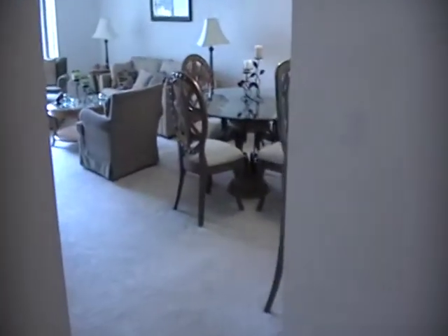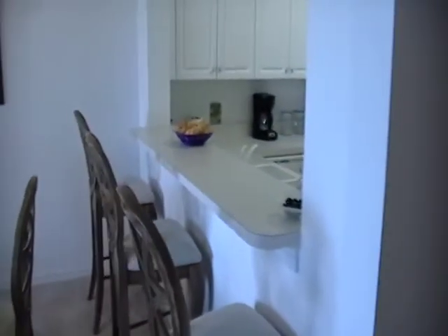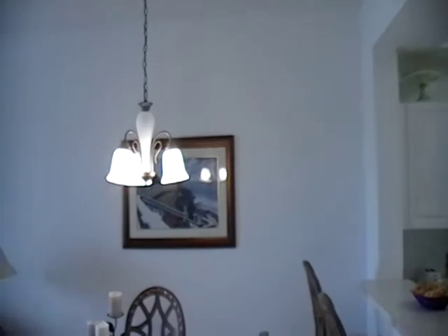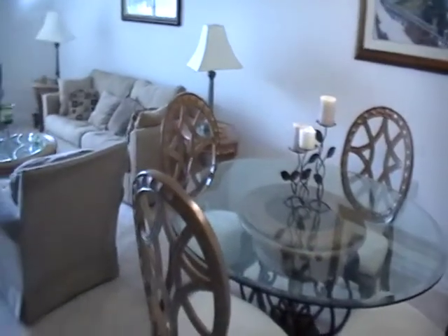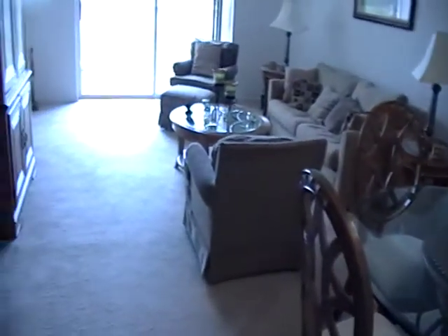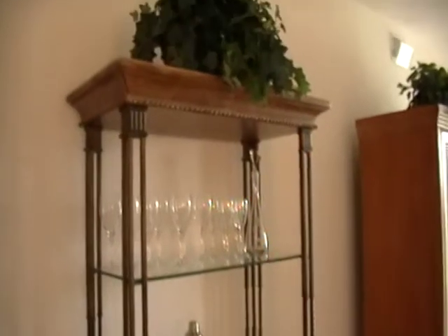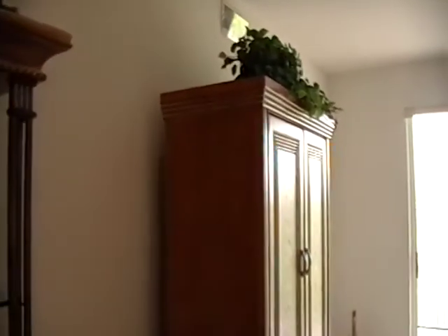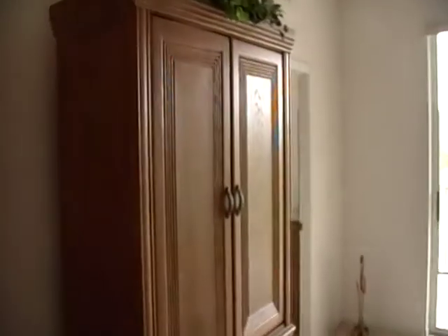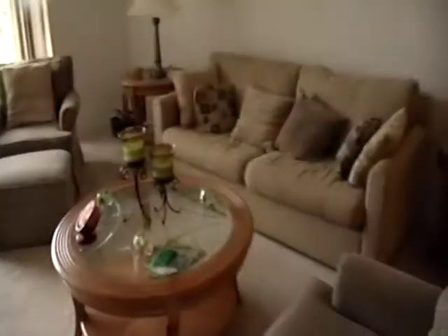Heading back out, on our right will be the formal dining area with seating from the breakfast bar. The unit is done in a West Indies motif, and all of the furnishings complement that style. We have our entertainment center and our living room ensemble.